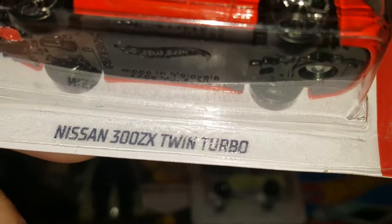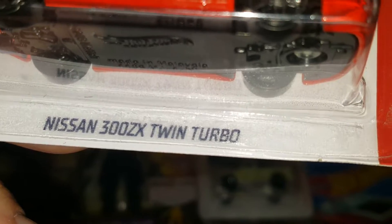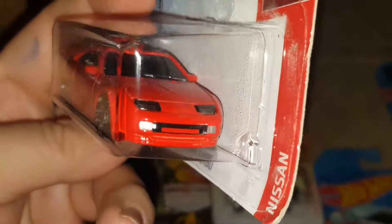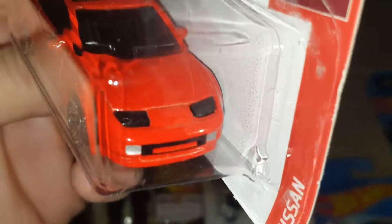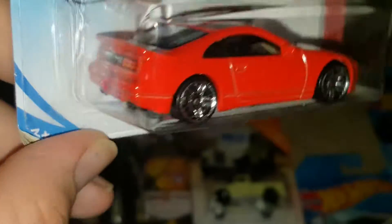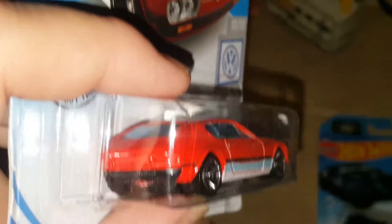From the Nissan series, this is a Nissan 300ZX Twin Turbo in red. Beautiful, beautiful car. I like those details — the tail lights and headlights are very well detailed. Those are my favorite cars and colors to get.